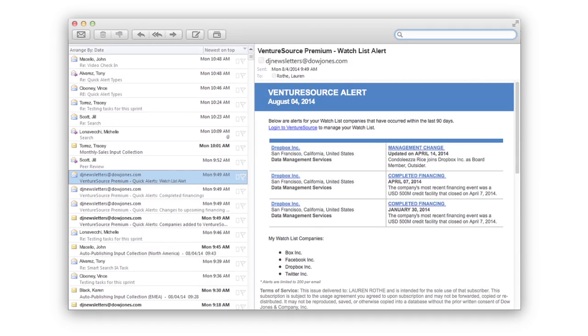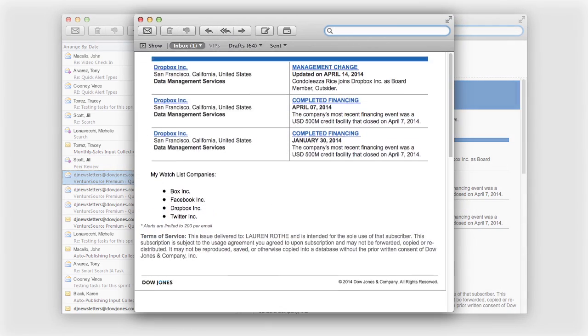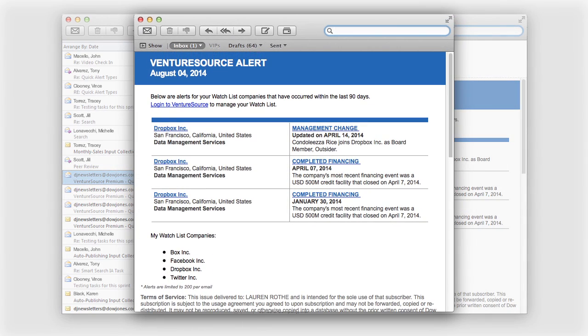With pushed email alerts, you save time. You're alerted directly as soon as activity occurs. You never miss an update about companies that are important to your business.